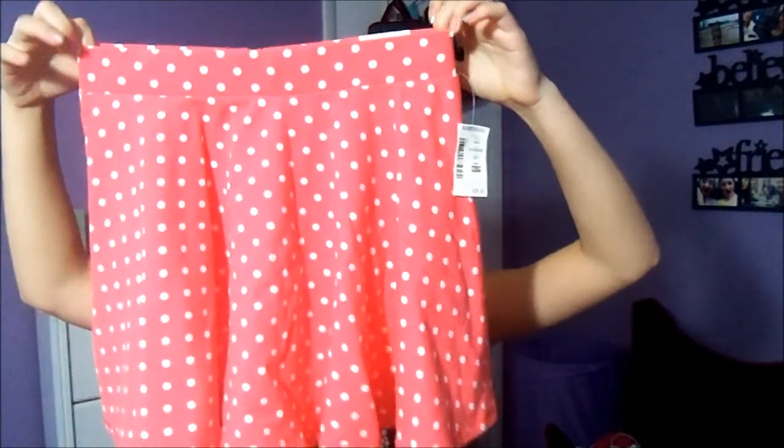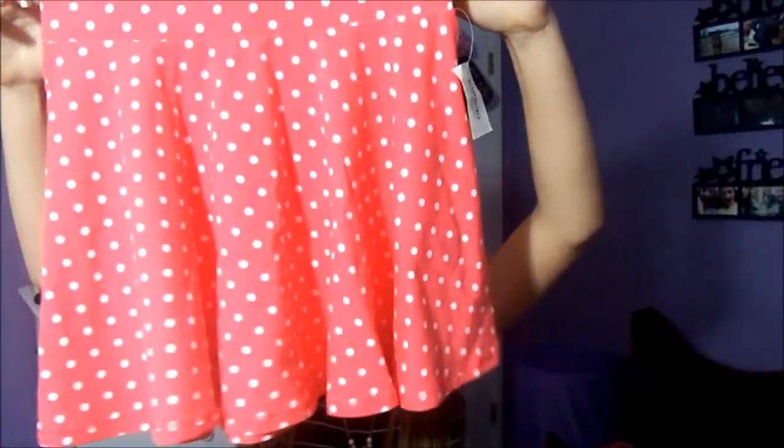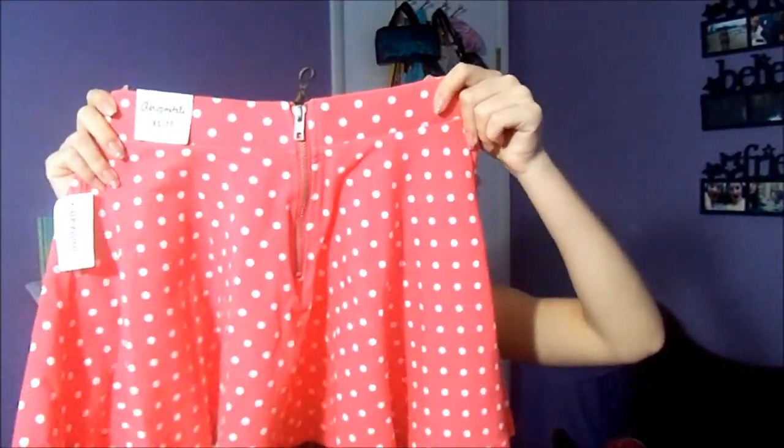And then I went to Aeropostale. Okay, first of all, I don't shop there — I don't buy stuff that says Aeropostale on it. But I went to the outlets on August 6th — it was the day I was supposed to go to the Maroon 5 concert but it sold out. Anyway, I got this skirt. Oh my god, it's just so cute. It's kind of like an orange, but not completely orange — it's like a reddish orange with white polka dots. And it's a circle skirt with a zipper in the back. It was so cute. Even though I don't shop here, it's cute.